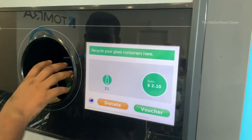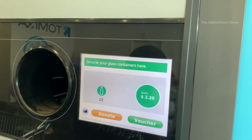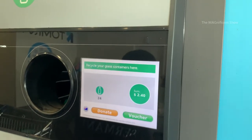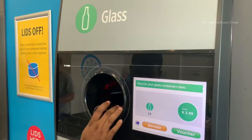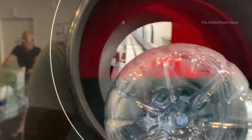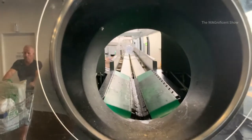Look here — this monitor will show how much we earn. We have already put a few bottles inside and earned $2.30. This is how the bottles and cans travel on a conveyor belt and are collected in separate bins.